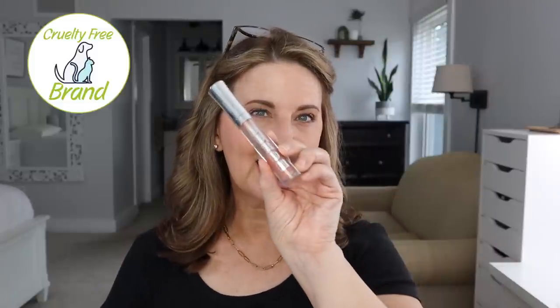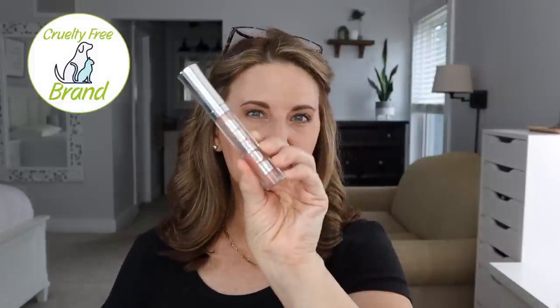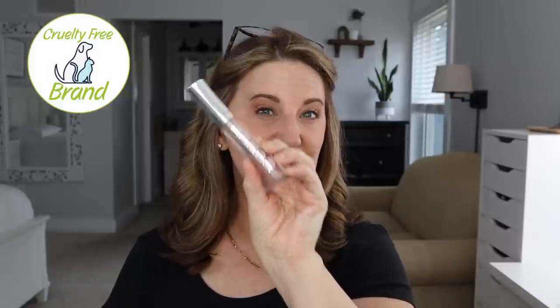I used up a Buxom Plumping Lip Gloss in the color Sugar — it's my favorite one. It goes over everything and gives a little bit of shimmer on your lips, but not over the top. I think it's one of the best lip glosses out there. I already have another one and I've probably used half of it already.